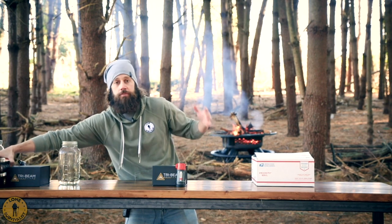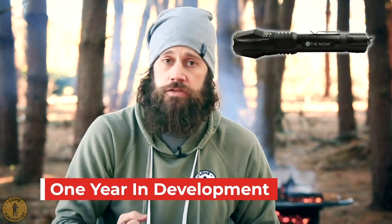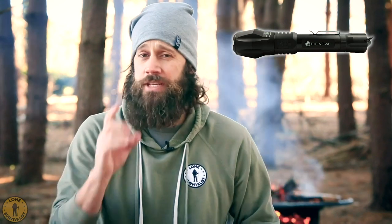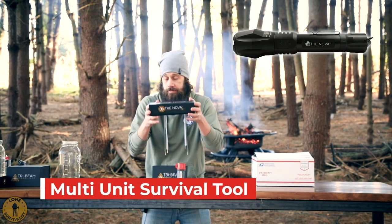Now I'm also going to give you something that I love. Maybe you've heard about it — it's Nova. It's our flagship product. It took me about a year to invent this. I wanted to give someone one tool that could get them through almost any survival situation, and I didn't want it to be just a single unit light. And because of that, the Nova was born. It is a multi-unit, high-intensity survival flashlight.